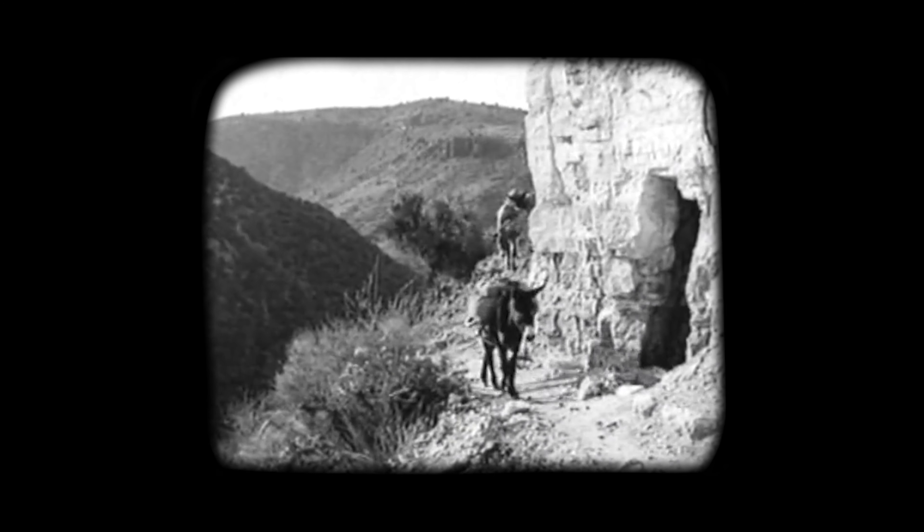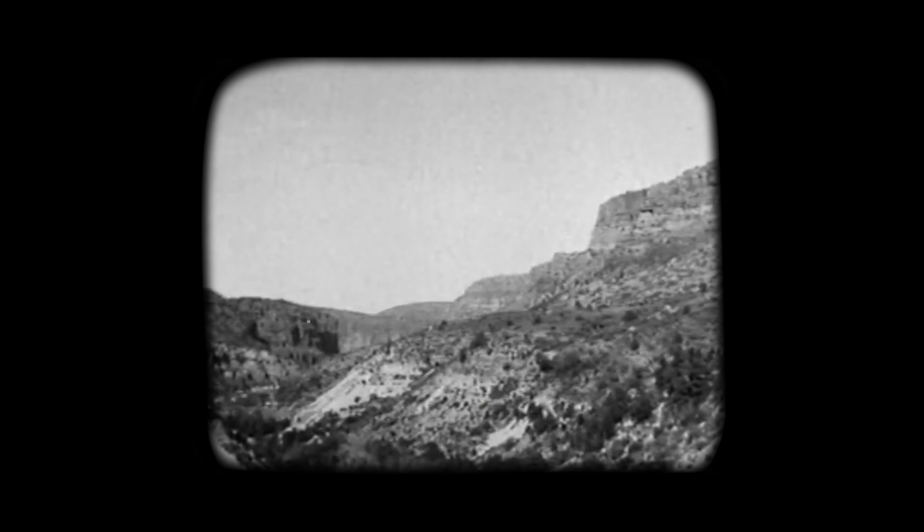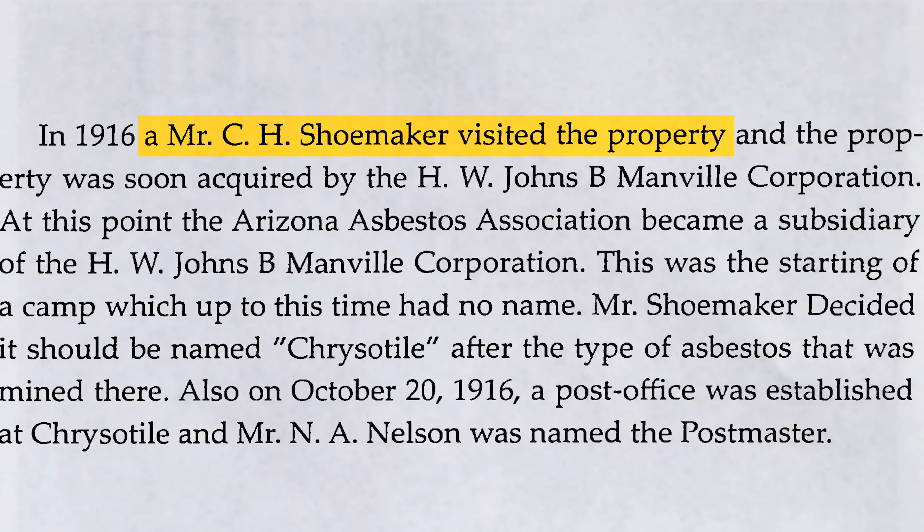Mining asbestos rocks in the early 1900s was no easy feat. The canyon was hard to reach, and instead of a push car and railroad, they had to use burros to move all the rock out of the mines and onto the mill. One of the more interesting details is that the name of the town was apparently proposed by a Johns Manville employee who came to scout out the mines in 1916. When he returned later that year to purchase the mines for JM, he announced that the town would now be called Chrysotile, after the type of asbestos they intended to mine.